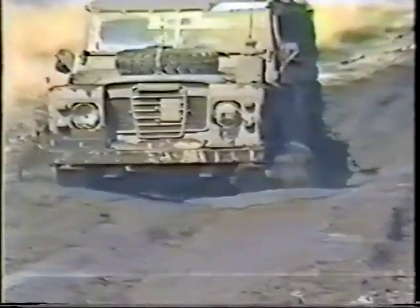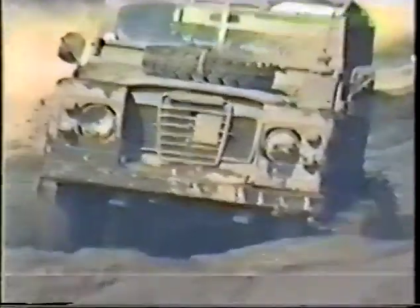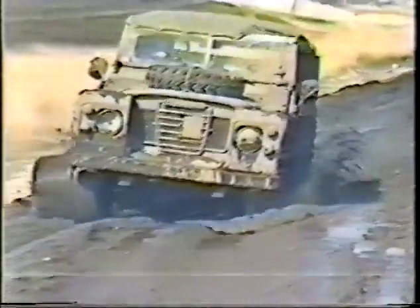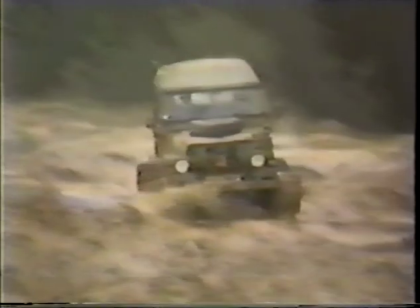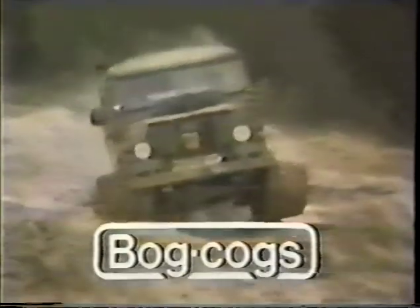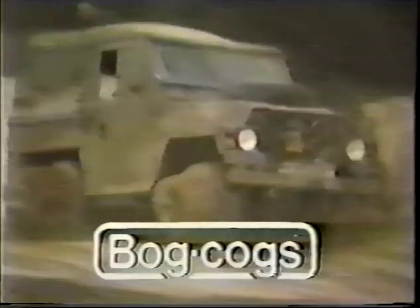The bog cogs have been designed to operate over mud and bog and to handle the toughest terrain, for example shingle, broken rock, scree, desert and coastal sand, and snow. They've been proven in development and use with the cooperation of the British armed forces, relief agencies, and expeditions in different climates around the world. Bog cogs enable you to get to the parts that normal wheeled vehicles cannot reach.